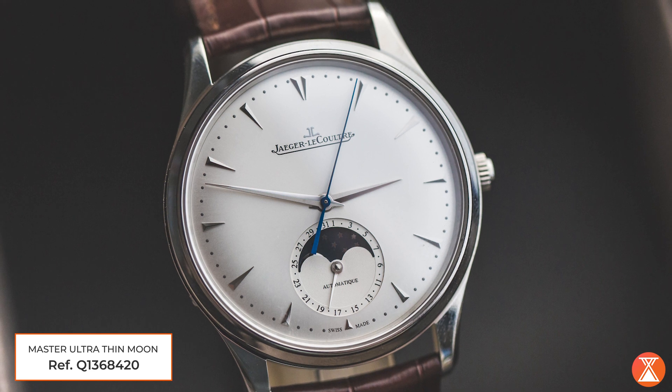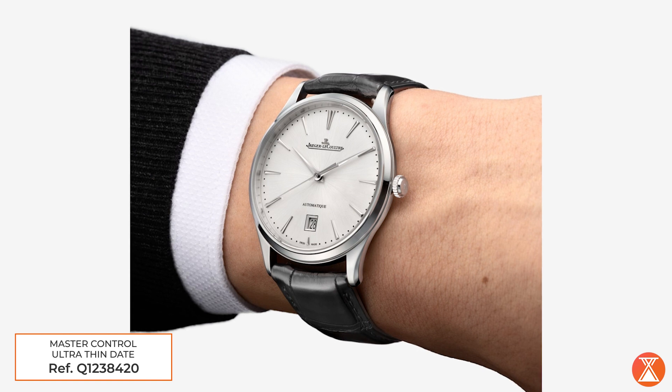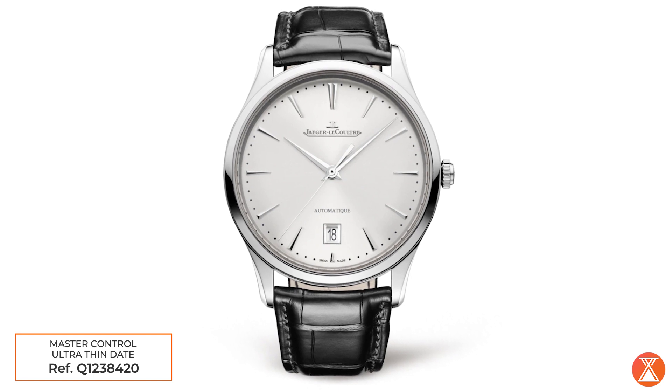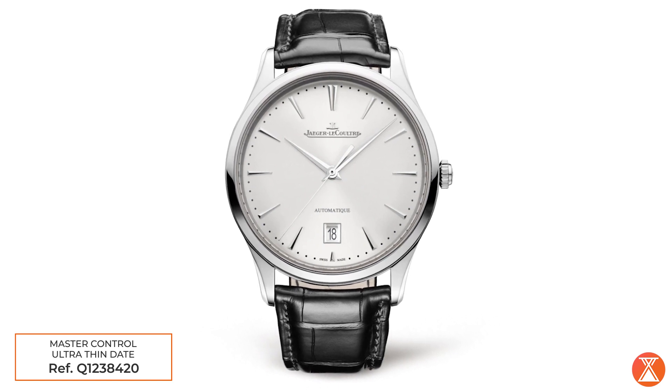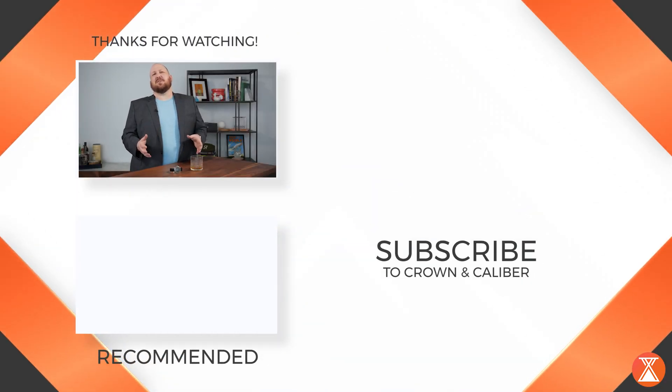This JLC punches way above its weight. To get a comparable watch from Patek Philippe, Vacheron Constantin, or Audemars Piguet, it's going to cost you two, three, or four times as much. It's incredible what they put this watch through, and nobody else takes that level of time and energy to make sure it's going to work through real-life conditions. That's why to me, the JLC Master Collection Ultra-Thin — or honestly, anything from the Master Collection — is a hidden gem. Thank you for joining me today. Hope you enjoyed learning about the JLC Master Collection. See you next time on Hidden Gems.